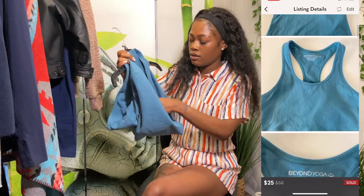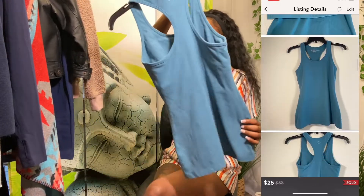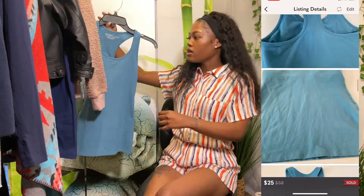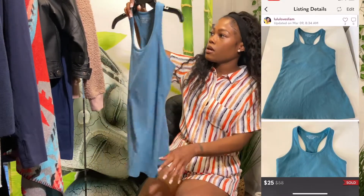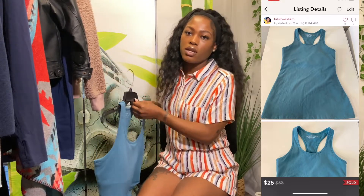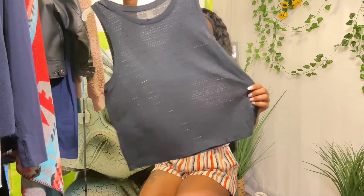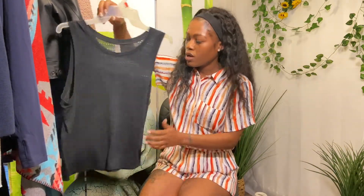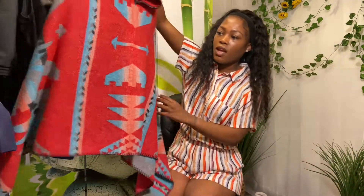This is a Beyond Yoga tank. It has a built-in sports bra, which is so handy — like killing two birds with one stone. I'm pretty sure I paid about four dollars for this. It's a size medium. Another Beyond Yoga tank top — it's a breathable material, also a medium. This one is still on their website, sold out. And look on the back — it's a different design.